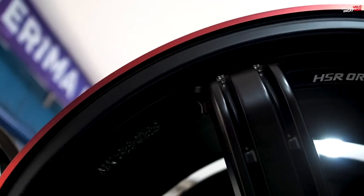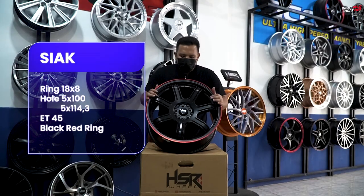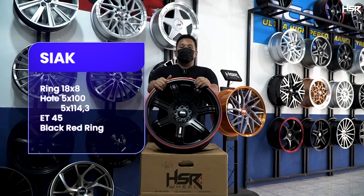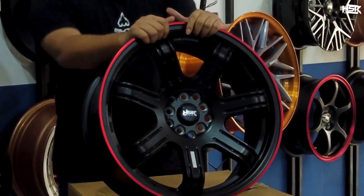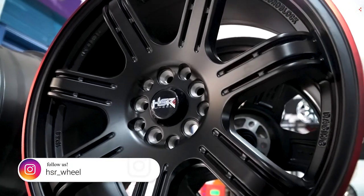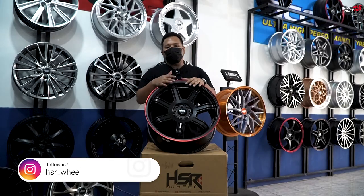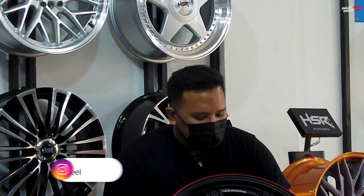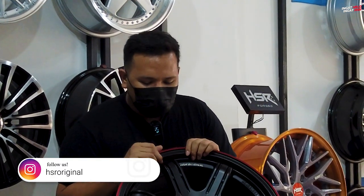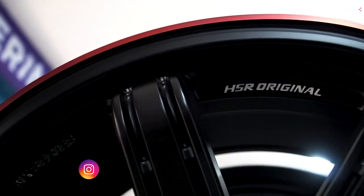Oke, yang pertama ini gue disiapin. Ini adalah HSR Siak dengan spesifikasi ring 18, lebarnya 8, dengan offset 45. HSR Siak ini memiliki double PCD, yang dimana dia bisa digunakan untuk PCD 5x100 dan juga 5x114. HSR Siak sendiri ini udah cukup sekitar 3 bulan modelnya. Di antara palang-palangnya itu ada got-gotnya.